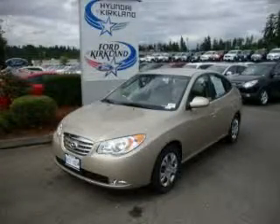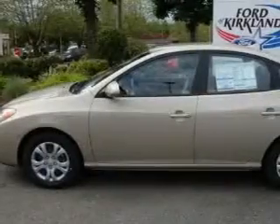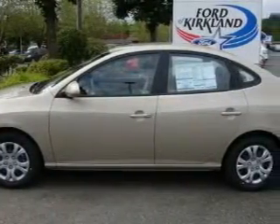This is a brand new 2010 Hyundai Elantra. It features a 2.0 liter 4 cylinder engine and an automatic transmission.